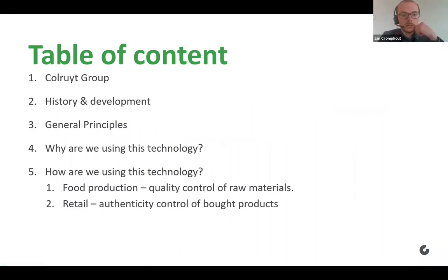I will be starting by giving a short explanation on Kolruyt Groep and the history, development, and general principles on how we are using spectroscopy. And then afterwards, I'll be answering some key questions on why and how Kolruyt Groep has chosen to use this technology.